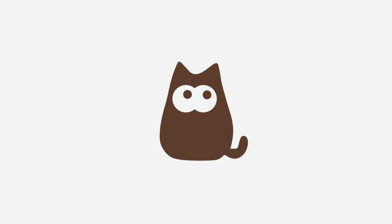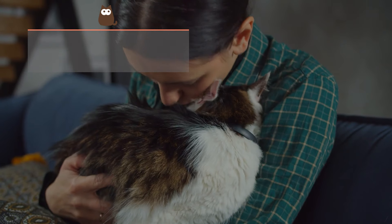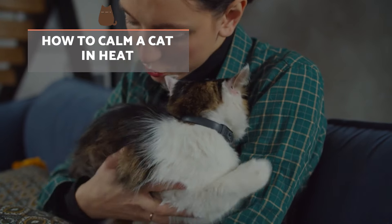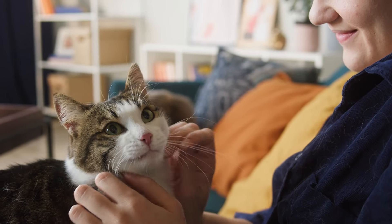When our cat in heat is frustrated, so are we. This is why AnimalWised explains how to calm a cat during their heat period and whether they can be sterilised at this time.